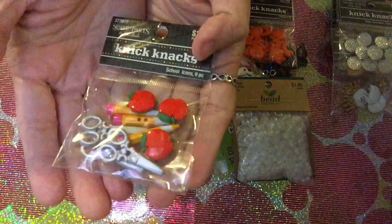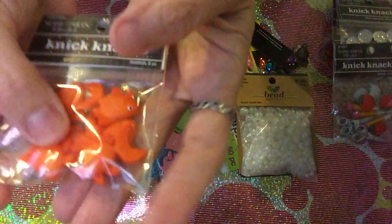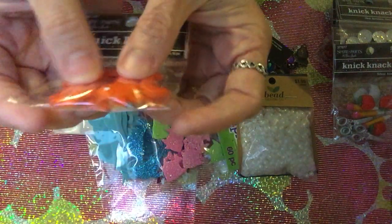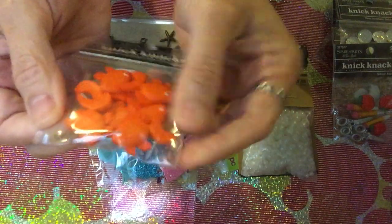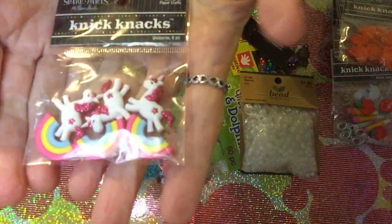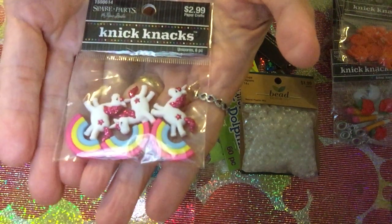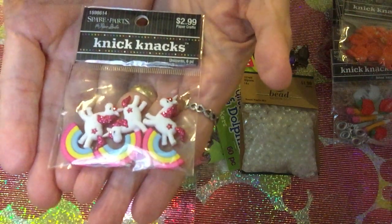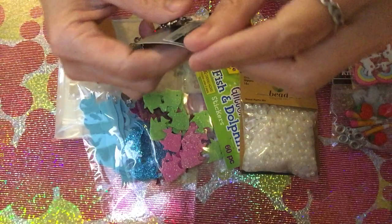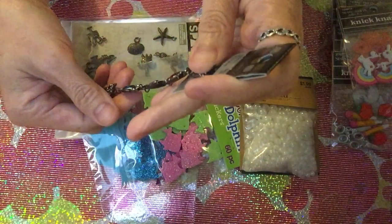Another one is a fish set with six pieces. I also got the unicorn set — it has six pieces: three rainbows and three unicorns. I'm really into this kind of thing, so that's why I bought it.